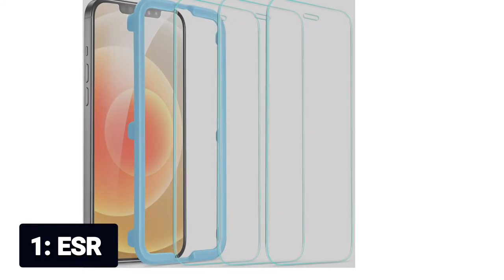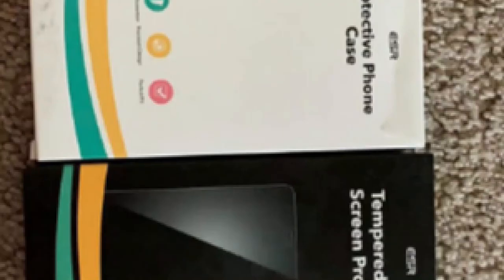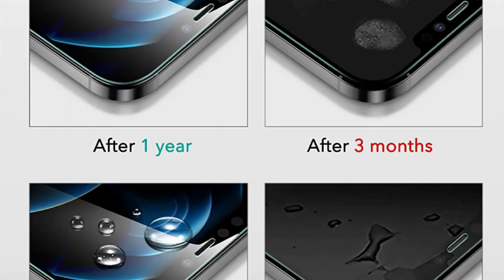Number 1: ESR. Compatibility — specifically developed for the iPhone 12 and iPhone 12 Pro, not compatible with other models. Easy installation: the cleaning kit and installation frame make it a breeze to put on your iPhone 12 / iPhone 12 Pro. Triple strength — tempered to withstand up to 5kg of pressure for serious protection. Face ID compatible — ultra-clear glass allows for easy unlocking with Face ID. Satisfaction assurance — we're not satisfied until you're satisfied, and we back all our products with the support you deserve.